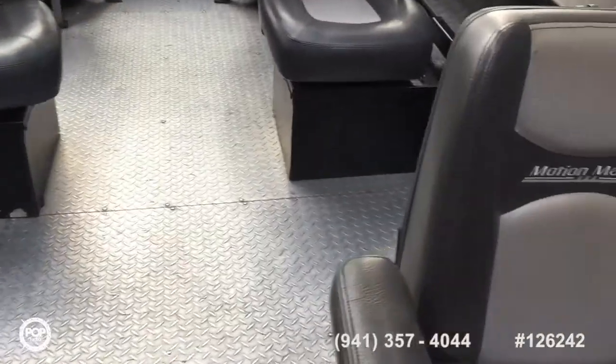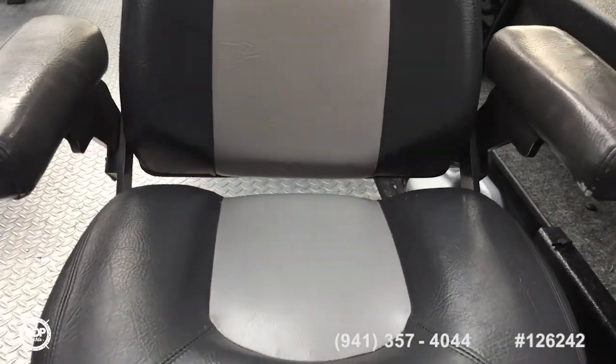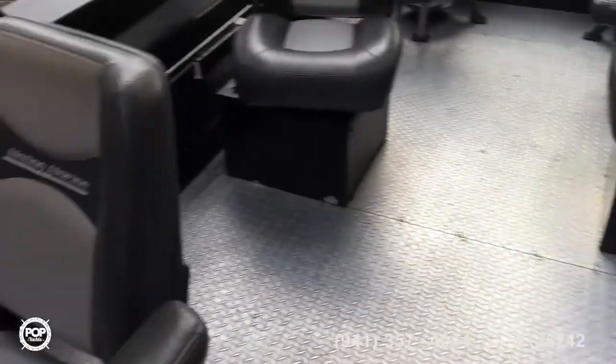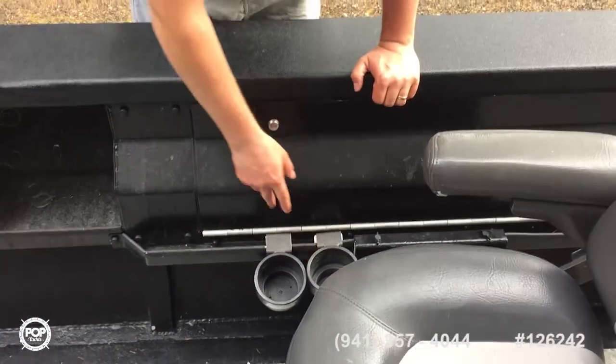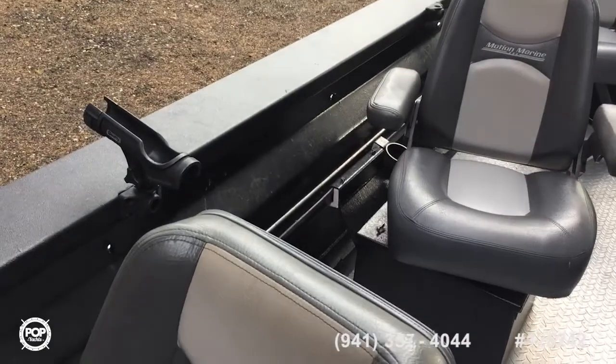Do you get many passenger customers that comment about them? Everyone that sits in them comments on them. Folding armrests too in the seats. Little side tray here. Two cupholders per seat, so you can keep your lures, or a coffee and a beer, or whatever.